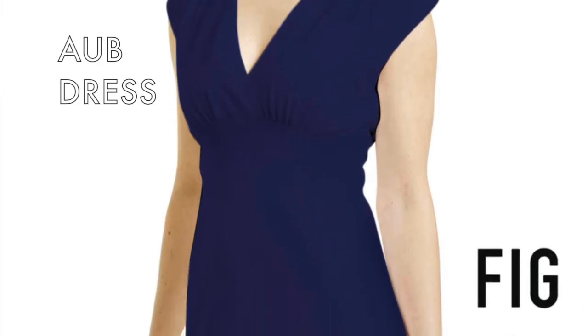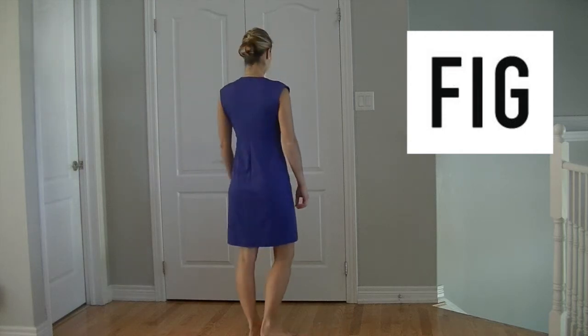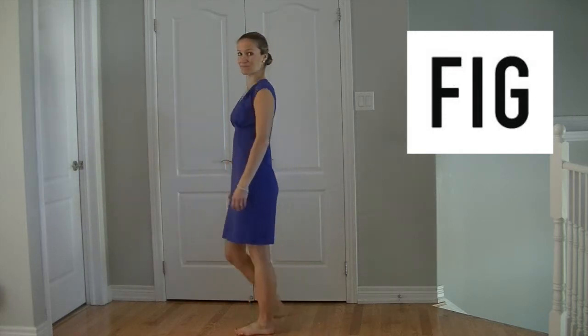Krista here from Get Out There Magazine, and this is the OBE dress by FIG. The OBE dress is the second product I've worn by FIG, and I must say this company continues to make apparel to impress.